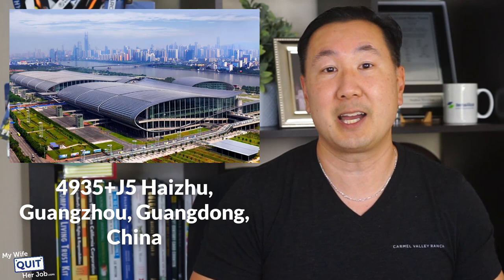The Canton Fair takes place during the spring and autumn in Guangzhou, China. Specifically, it is held in the Guangzhou International Convention and Exhibition Center, located at 4935 Plus J5 Haizu, Guangzhou, Guangdong, China. It's a lot to take in, but everyone knows where it is over there because it's so big.